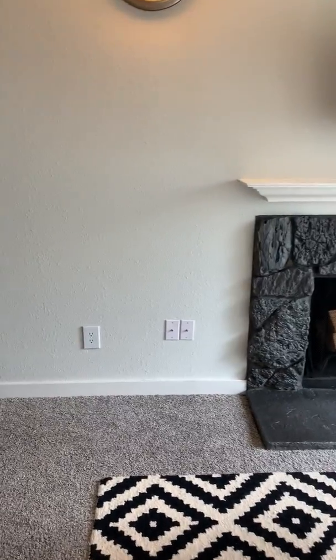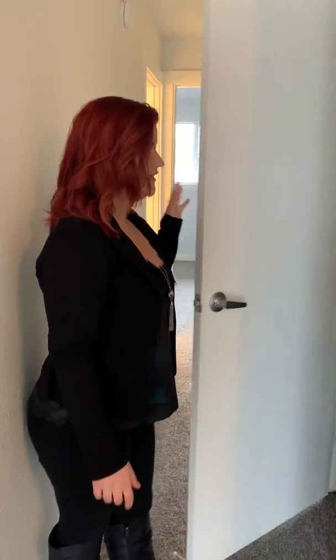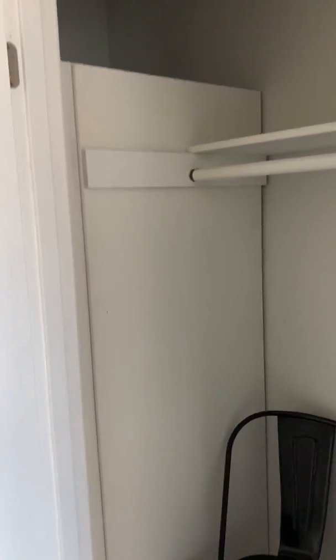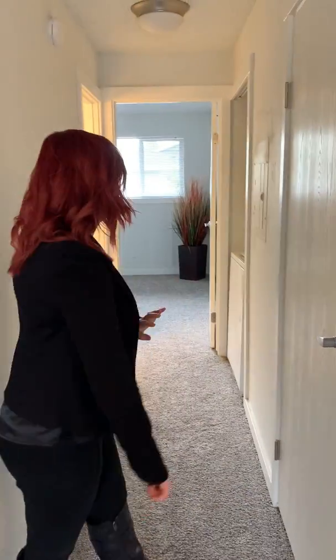And then we're going to go down the hallway here. As we walk down, you're going to see that you will have a hall closet. The hall closet is going to have this wall here, and this is going to be where your water heater is placed. So that's going to save you on storage as well as not taking up any space anywhere, which is awesome.